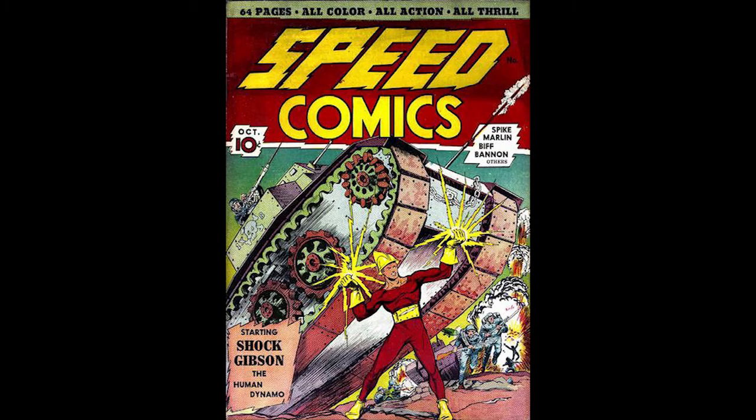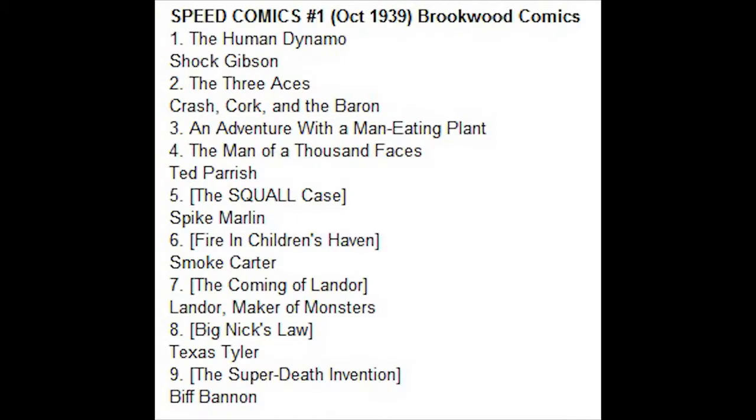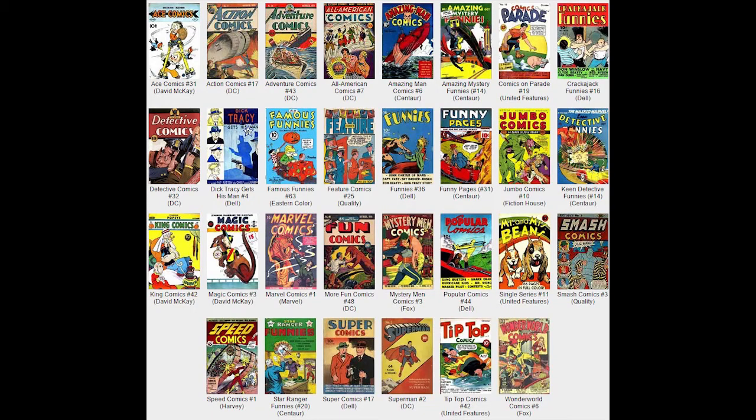Speed Comics Number 1, October 1939, published by Harvey Comics. At the time, the title was originally published by Brookwood Comics, a new comic publisher in October 1939. They would release only this one title — the first 11 issues of Speed Comics. The title was eventually acquired by Alfred Harvey and released by Harvey Comics.